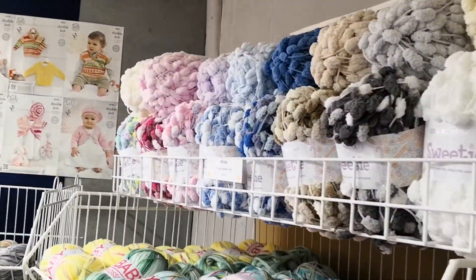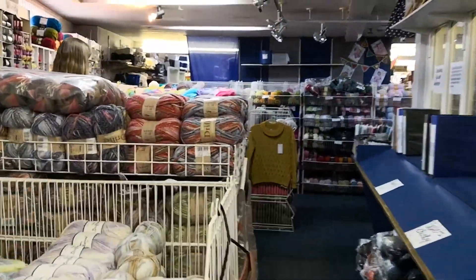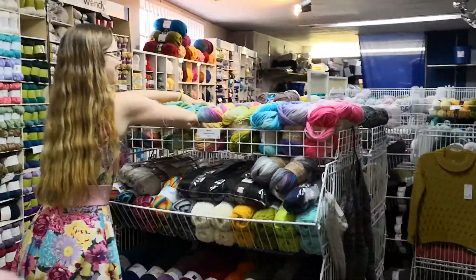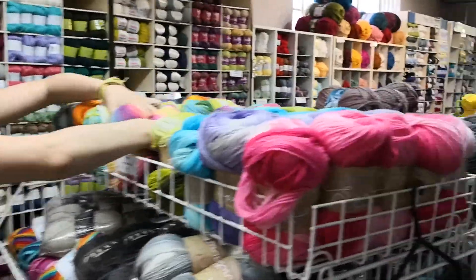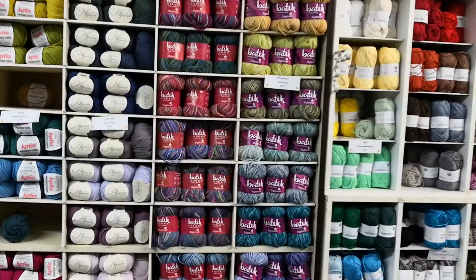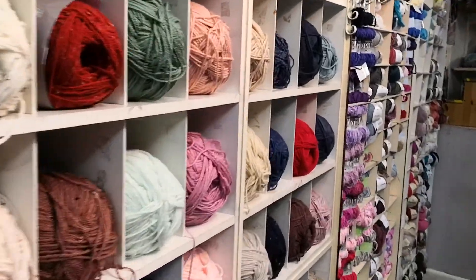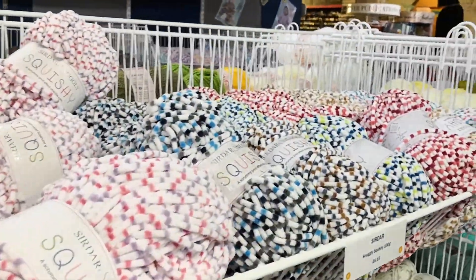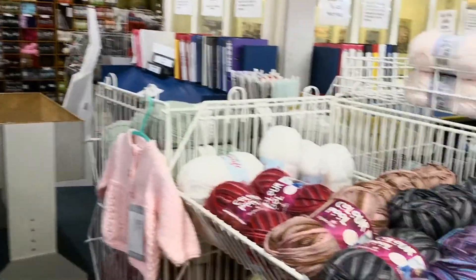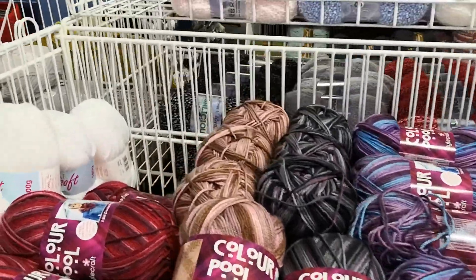Bobbly stuff, goes on forever. There's the young lady who got us permission to do the filming — thank you very much. But just look, it's never ending. Never seen this before in my life. I'm going around quite quick — if you want to see what something is, you'll have to stop the video.